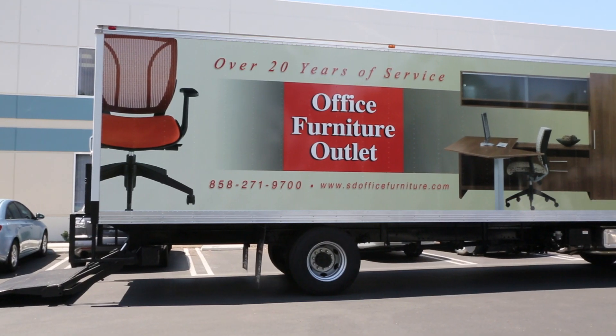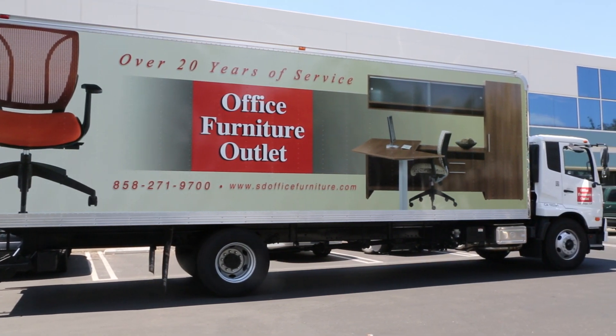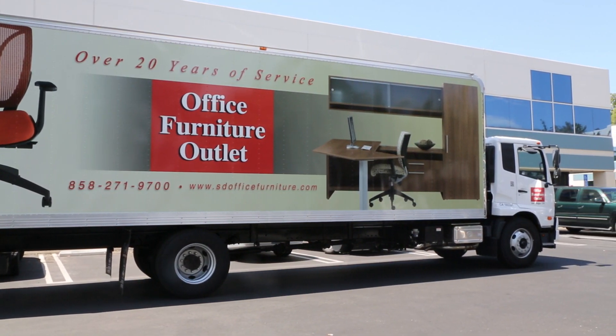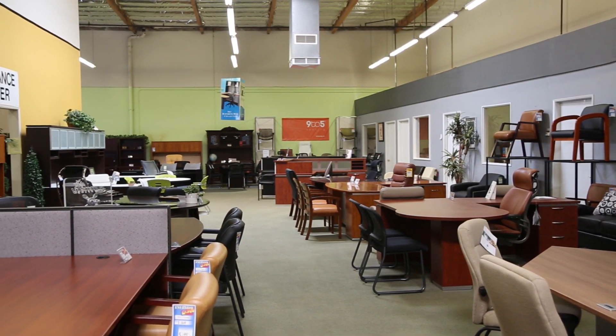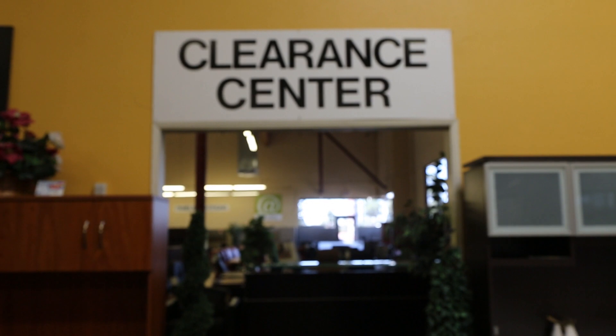With our own in-house uniform delivery and installation teams, we ensure that your product is installed in a timely, professional manner. We also feature an over 50,000 square foot showroom of new and used office furniture.